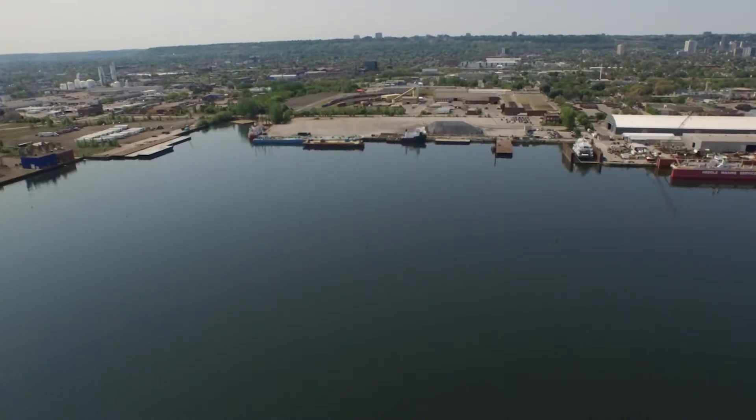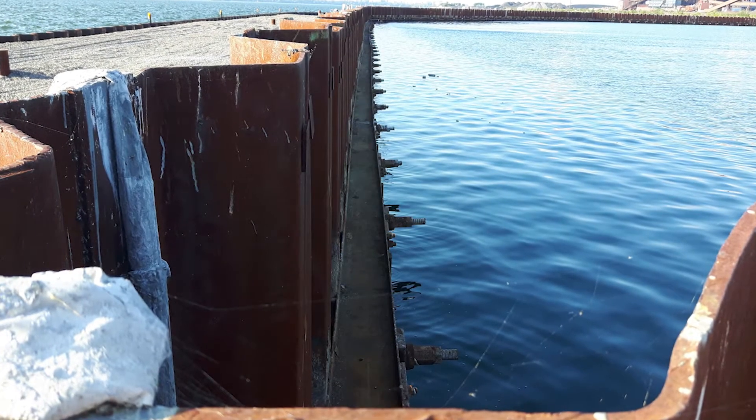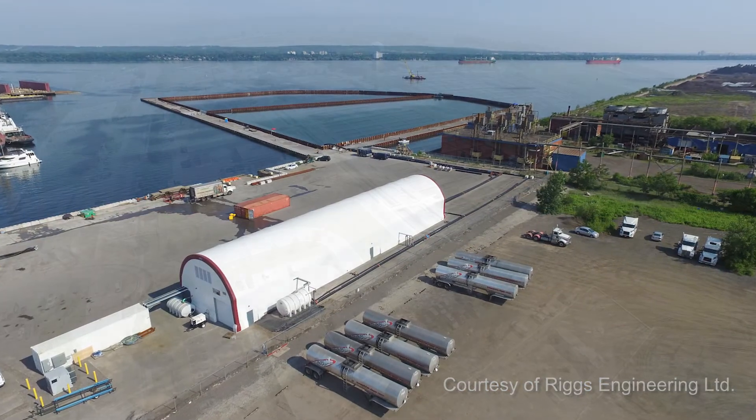The city is working with various partners to deliver the 140 million dollar Randall Reef project. This project will remove toxic material from Hamilton Harbour that is a result of past industrial practices. Once complete, this project will contain the largest volume of toxic material in the Great Lakes system.